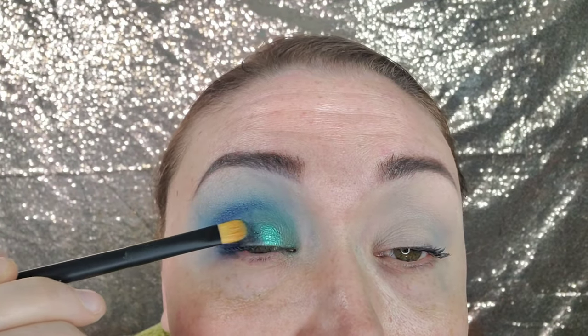I'm grabbing the glitter on a flat brush, spraying it, and popping it over here closer to the green side of the halo. Then I'm going to take another flat brush and dip into Asia from Juvia's Place, which is a little deeper.